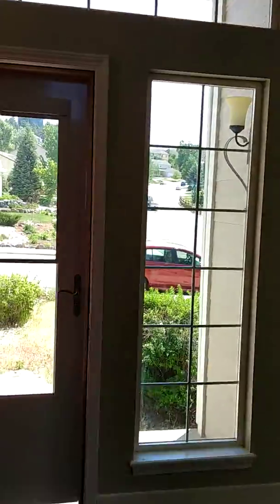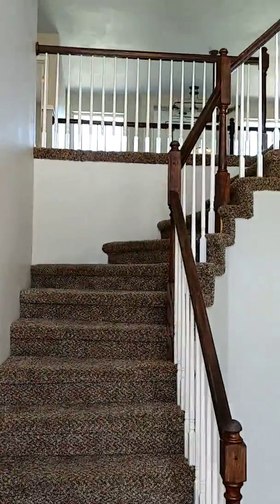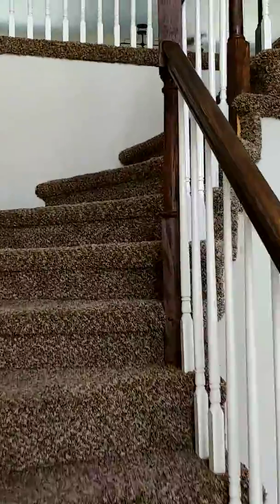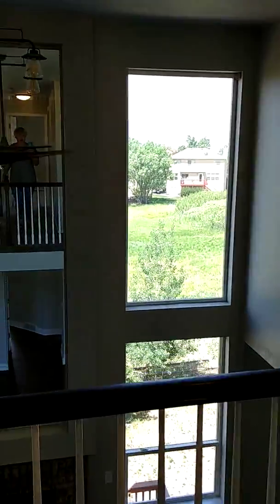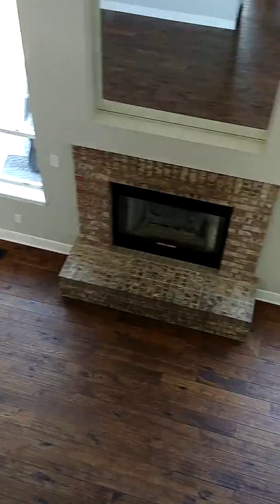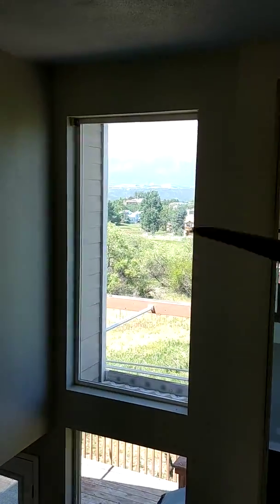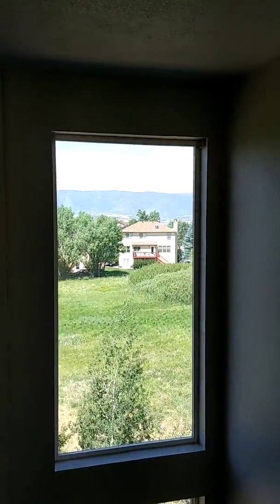We're going to go upstairs. We came in through the entry, went off through the living room, dining room, and kitchen — now we're going up. From the top, we have a view of the living room area with the fireplace, looking down at the TV area and kitchen. Again, views of the Air Force Academy and the mountain range. At the top of the stairs, if you go to the right, you're in the family room.